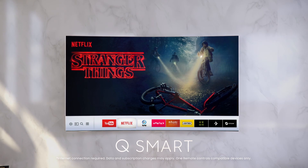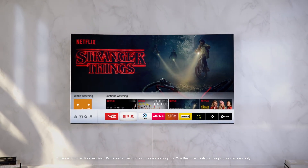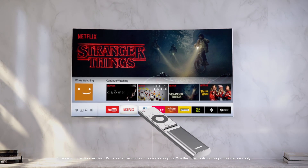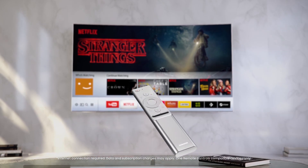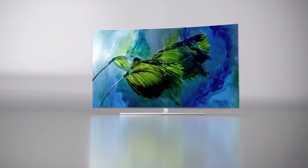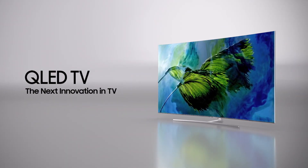With Smart Hub, you can access and control all your favourite content in one place. No more switching between remotes — you can control all your devices and content with one remote control. The new Samsung QLED TV with Quantum Dot technology: the next innovation in TV.